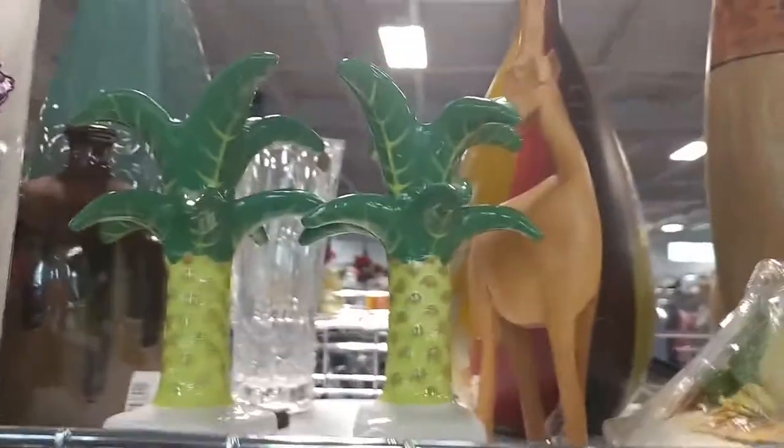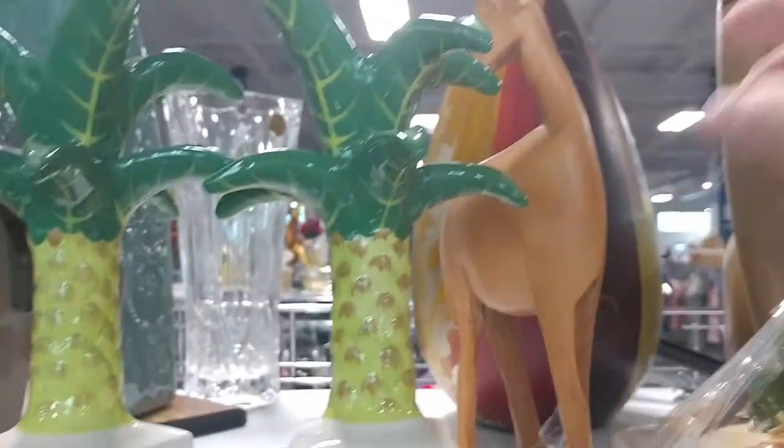All right guys, let's do some shopping at Goodwill.